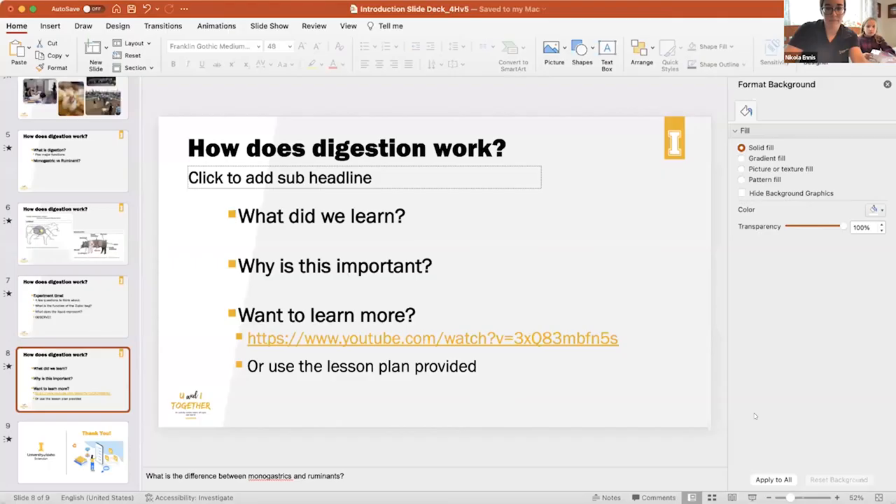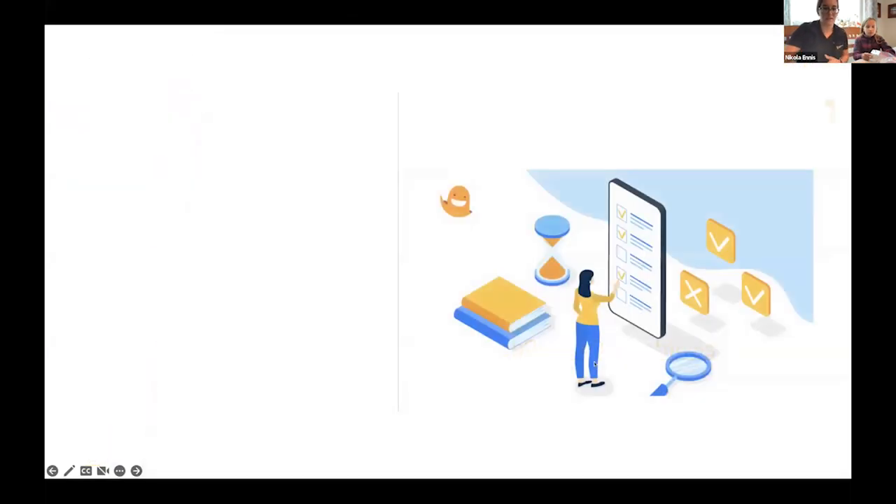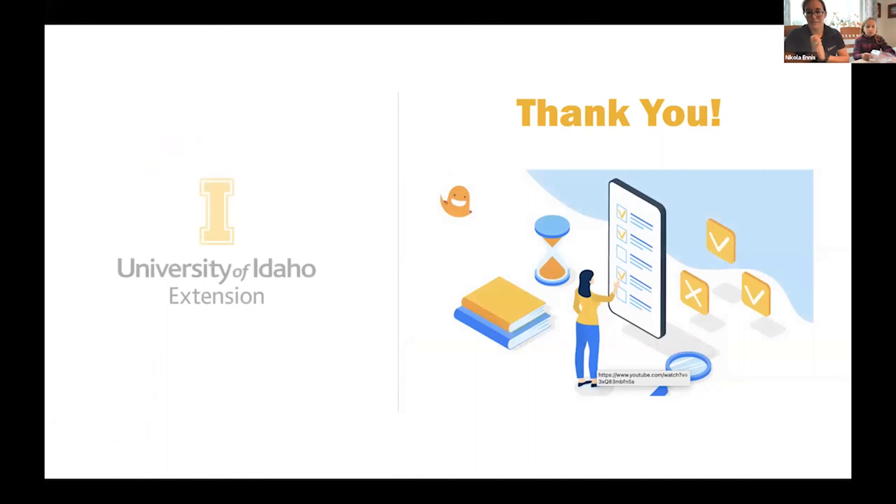I'll share my slide one more time. I think that's it for me today — thank you guys!